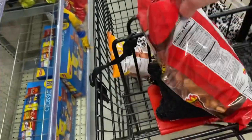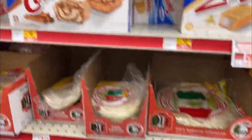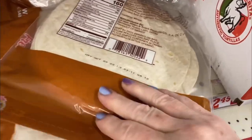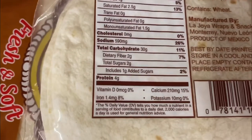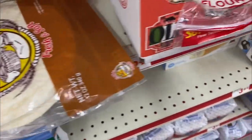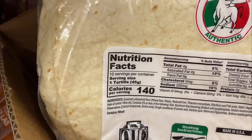Pork rinds are always my favorite go-to when I go to a convenience store or a gas station and I need a quick snack. They're very filling and satisfying. I was looking for some low carb tortillas — these had 30 grams of carbs and 2 grams of fiber, very high in carbs. These were high in carbs as well, so I passed on the tortillas.